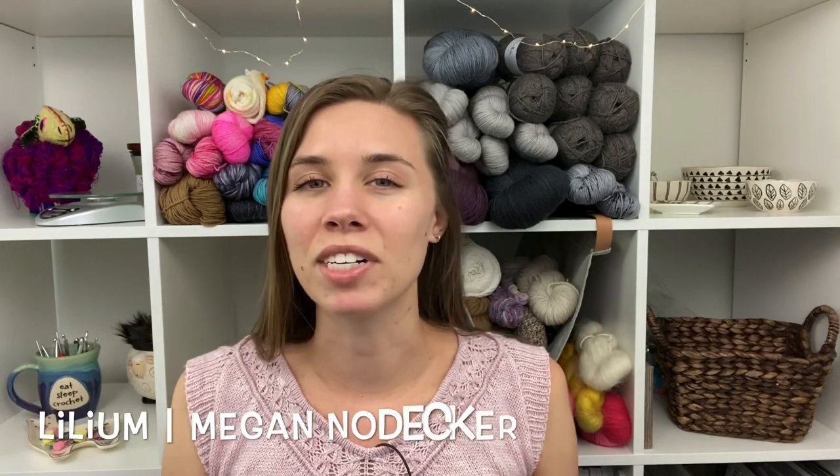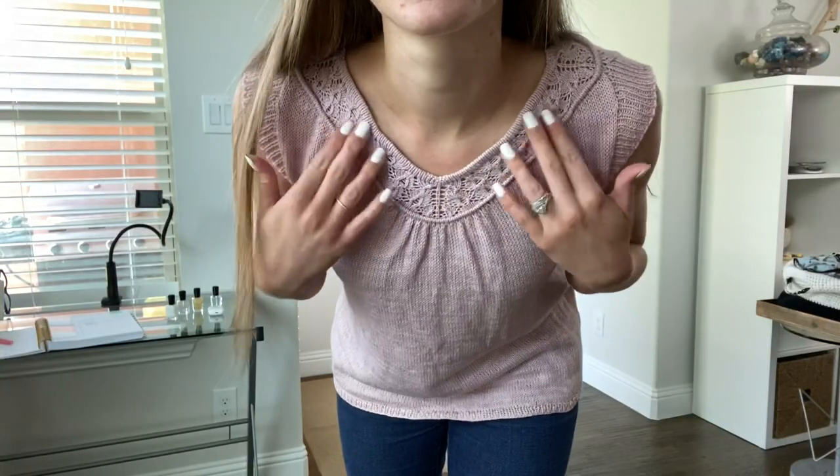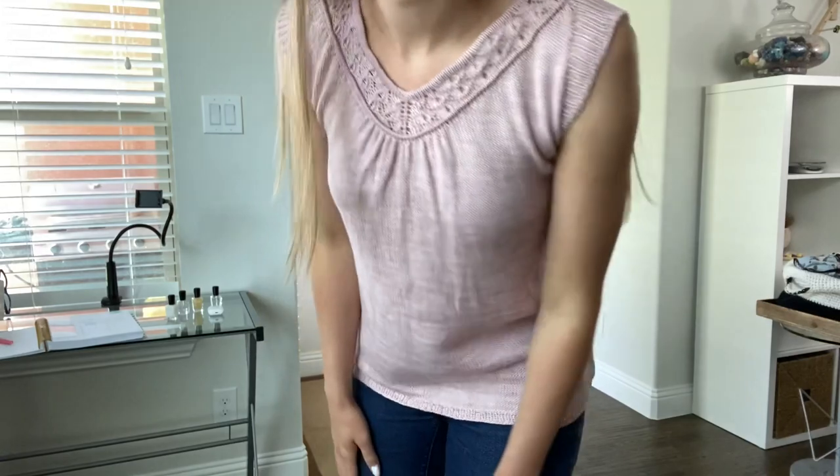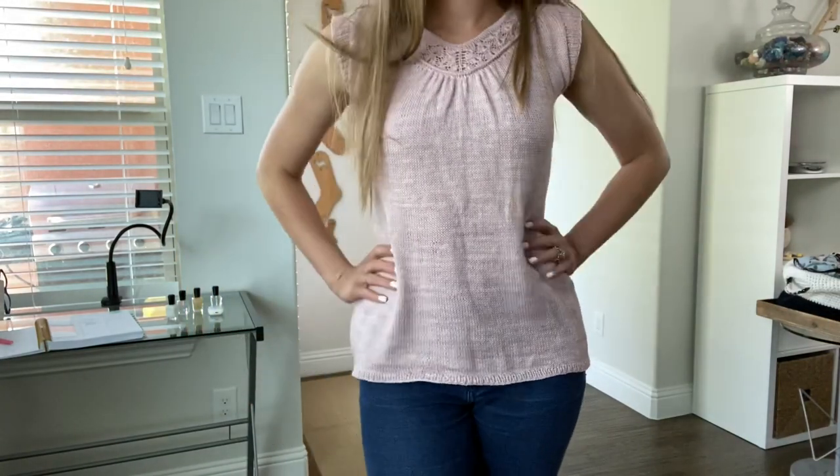I just finished my Lilium — hashtag lilium tee on Instagram. It is by Megan Nodecker, who is Pip and Pin. It is an adorable little top with this beautiful lace detail and welt, and it's super, super cute. If you've been following along on Instagram, you have seen how much trouble I've caused myself with this sweater.